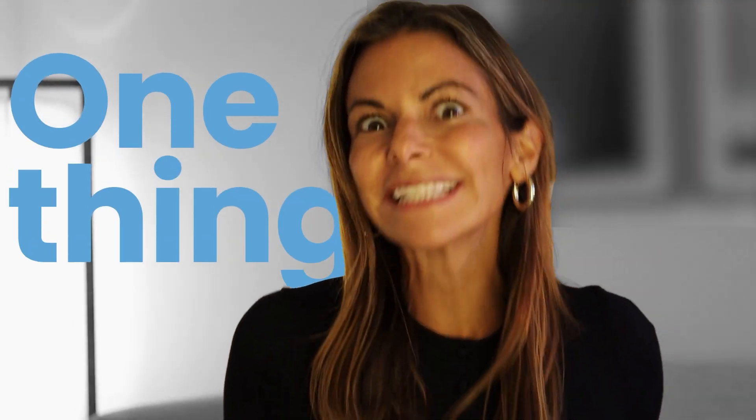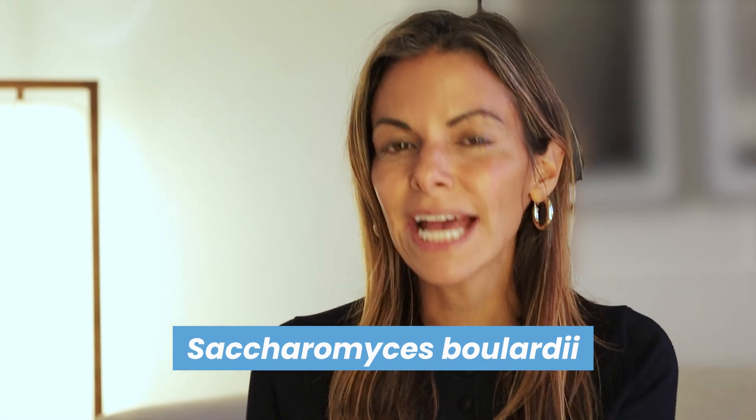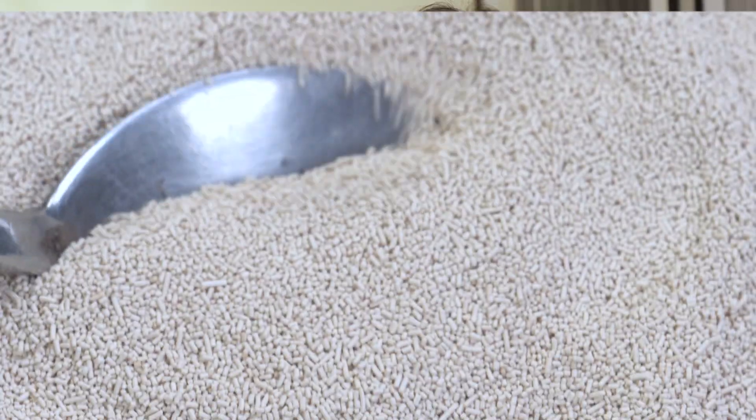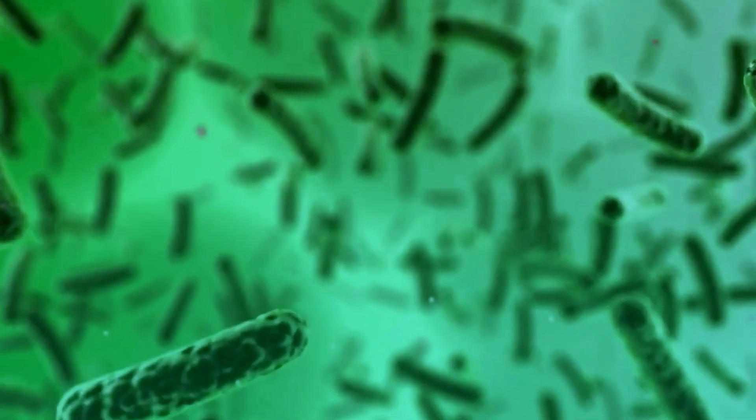The one thing you need to make sure is in your probiotic. Not all probiotics are created equally, but this one particular strain has clear health benefits. It's called Saccharomyces boulardii and it's a particular form of yeast that helps to promote the development of good bacteria in the gut.